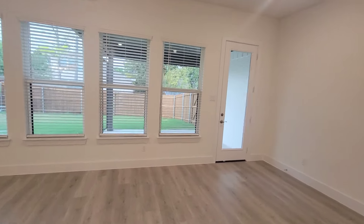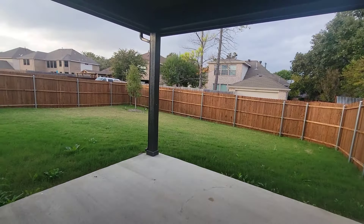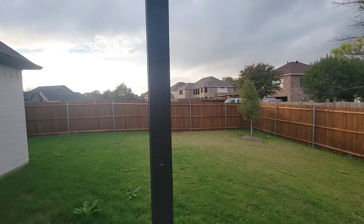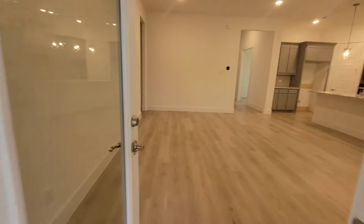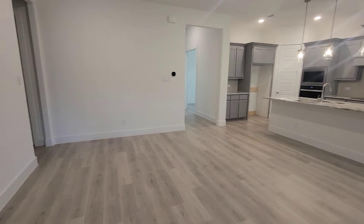You have your backyard — you do have a covered patio right here. It's a good sized backyard. Going to go back in. Another little closet area right here.